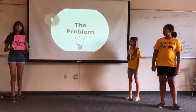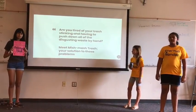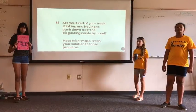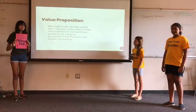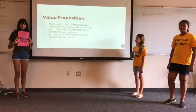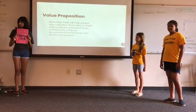The problem. Are you tired of your trash stinking and having to push your hand down into all of that disgusting waste? Meet Mishmash Trash, your solution to those problems. Mishmash Trash will help people who hate their trash when it smells and overflows, by using a programmed air freshener and simple compressor.